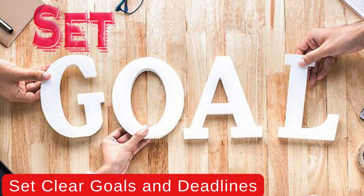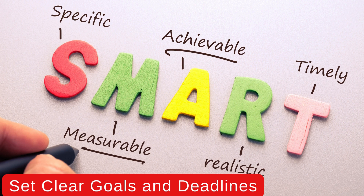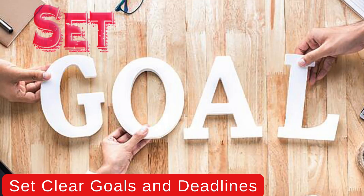2. Set clear goals and deadlines. Define specific, measurable objectives for your projects and tasks, and establish realistic deadlines to keep yourself accountable. Having clear goals and deadlines will help you stay focused and motivated to achieve your objectives.